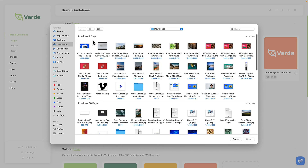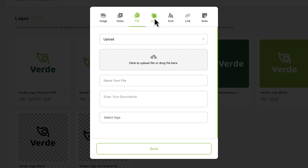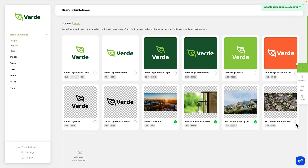Upload files individually or save time by uploading a whole batch at once. BrandBay supports all kinds of assets, like images, videos, colors, links, and even code snippets — all of which you can preview from the platform, no downloading required. And when you need to move, download, or delete multiple files, you can do it in just a few clicks.